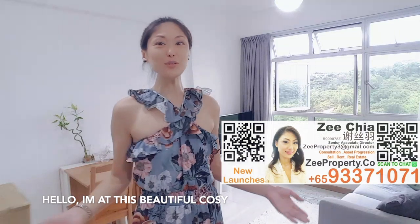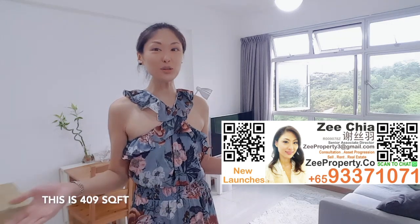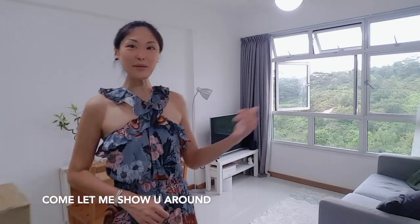Hello! I'm at this beautiful, cosy one-bedroom apartment at West Tiara, Bukit Batu. This is 409 square feet with a beautiful greenery unblocked view. Come, let me show you around.